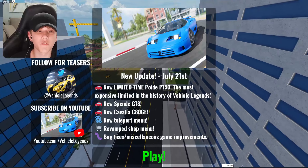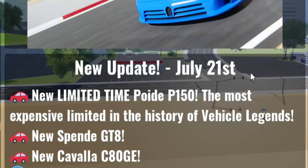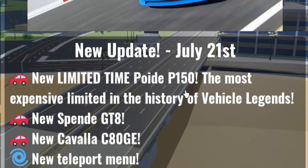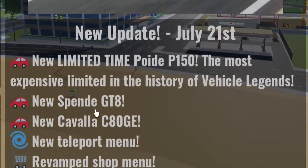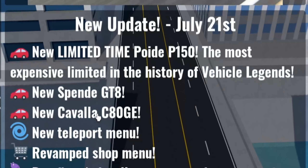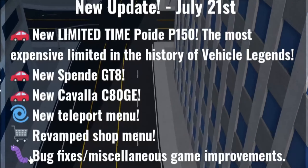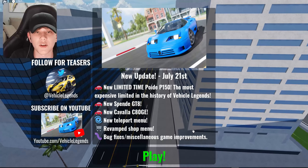Welcome back to another video. In today's video we have a huge Vehicle Legends update — the July 21st update. We got the limited time PoI P150, the most expensive limited in the history of Vehicle Legends, the new Spendy GTA, the new Cavala C80GE, a new teleport menu, revamped shop menu, bug fixes, and some game improvements. Let's get right into it.